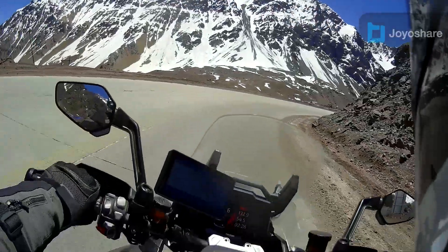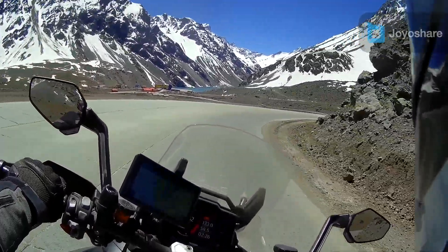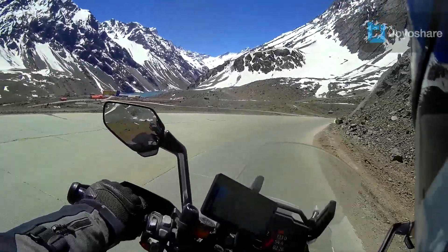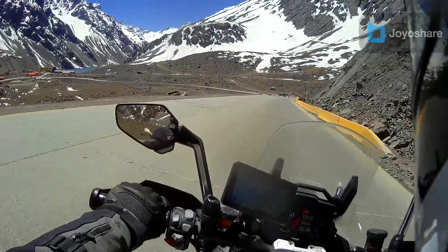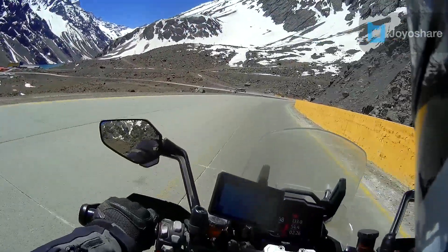Switch the camera back on again — as soon as the satellite's found itself — so we're just leaving the border post now, and look at this for a view. Here we are: snow-covered mountains, and we're in Chile.